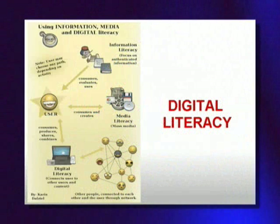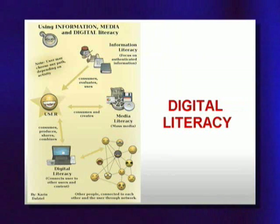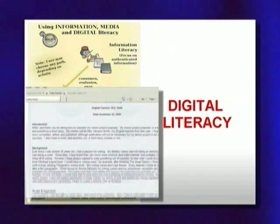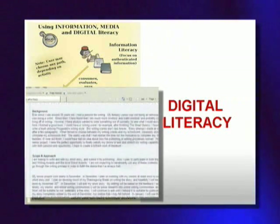Digital Literacy. Whether you are planning to attend college or enter the workforce, basic technology skills are necessary. The Senior Project requires you to maintain an electronic portfolio, which will require many basic computer skills.